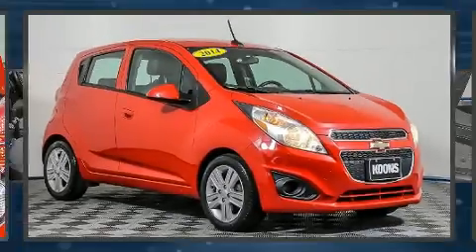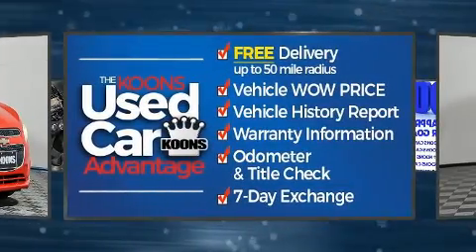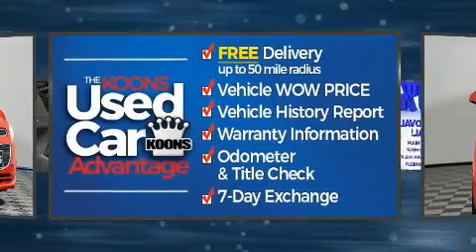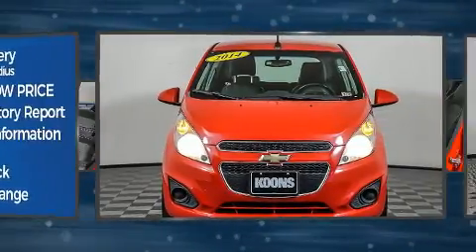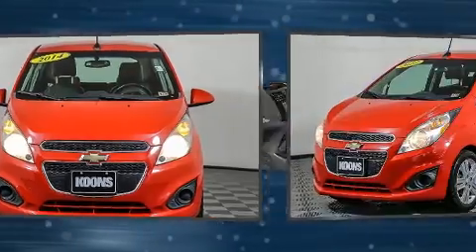The 2014 Chevrolet Spark. This four-door, four-passenger hatchback has just over 80,000 miles. Smooth gear shifts are achieved thanks to the efficient four-cylinder engine, and for added security, dynamic stability control supplements the drivetrain.